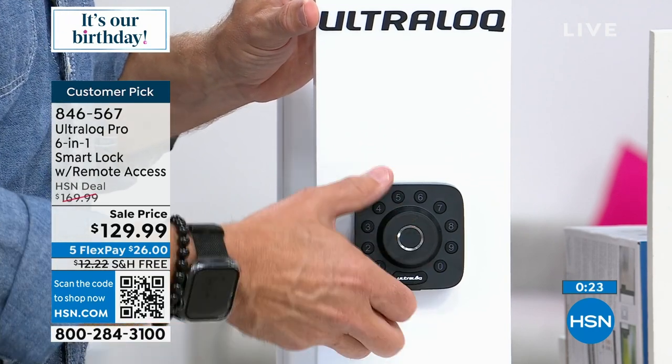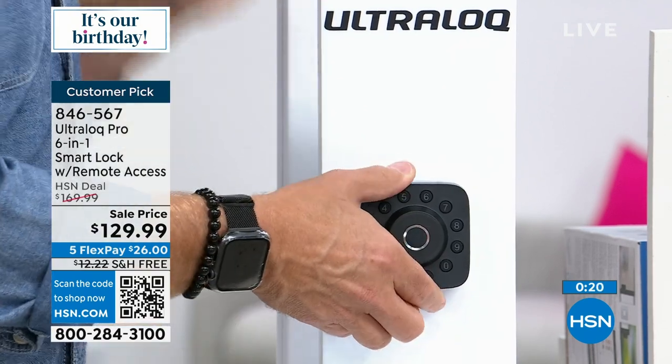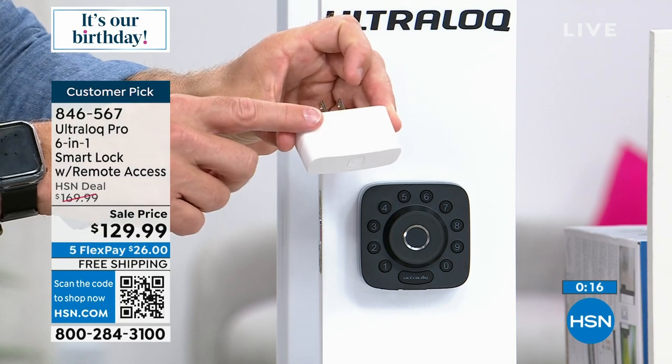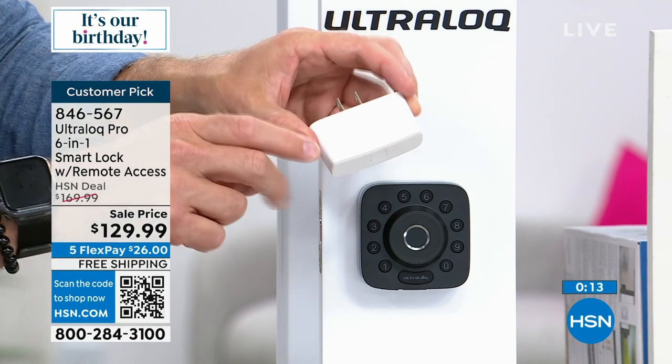Yes, finger touch — not everyone offers that. All the online features are included because this is now WiFi-enabled, and the WiFi bridge is normally a $50 value.